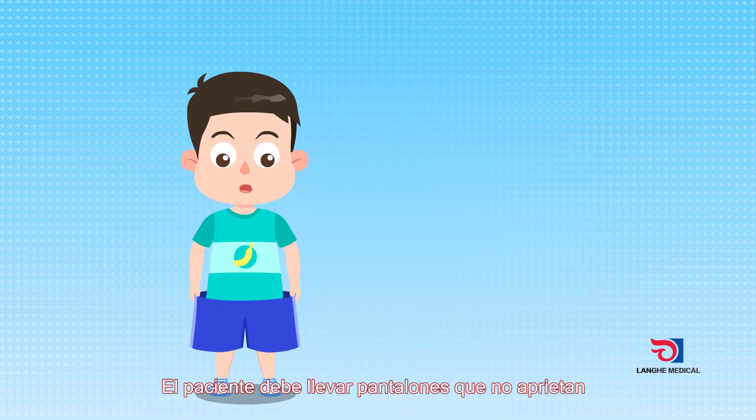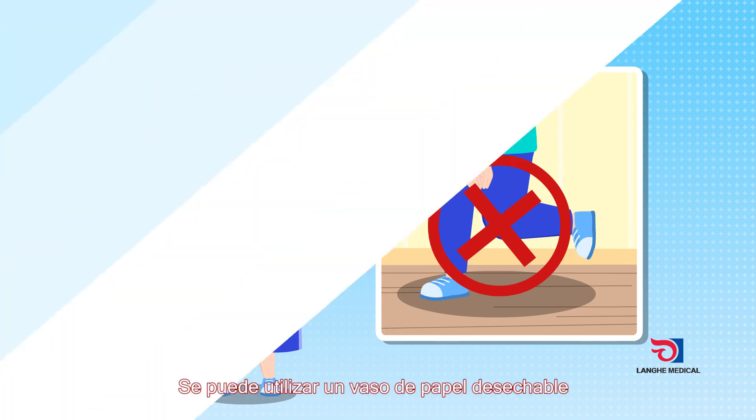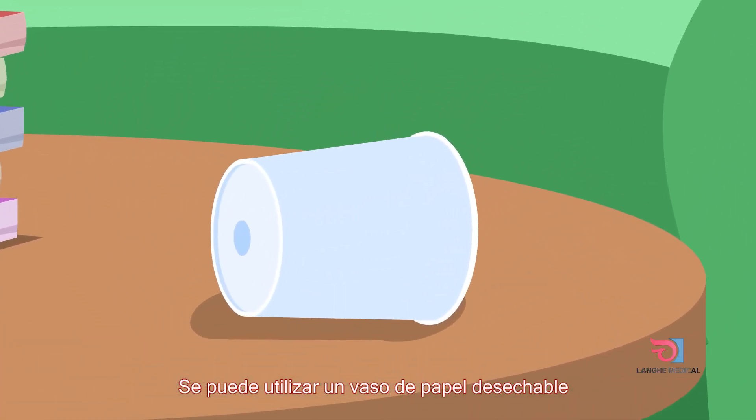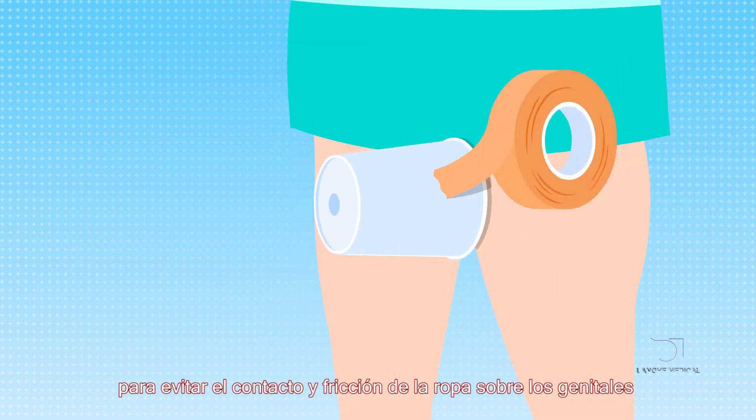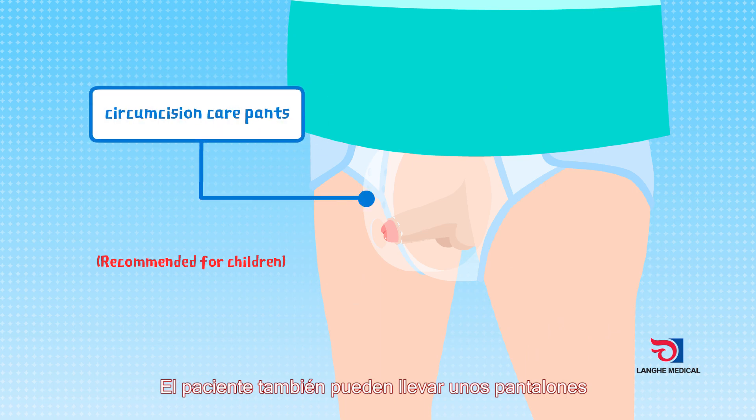Loose pants should be worn after the operation to prevent pressure on the wound. A disposable paper cup can be used as a protective cover to reduce contact friction between the external genitals and the clothes. Patients can also wear postoperative care pants to protect the wound.